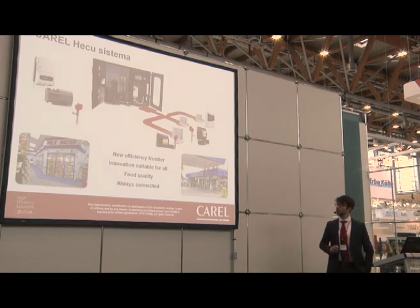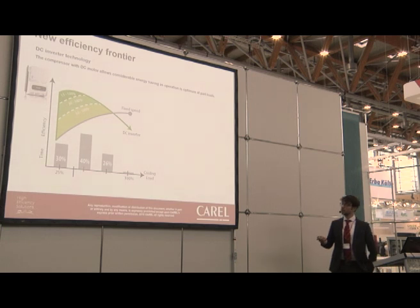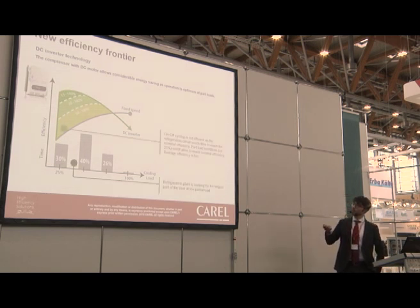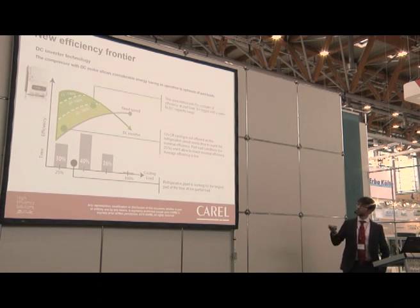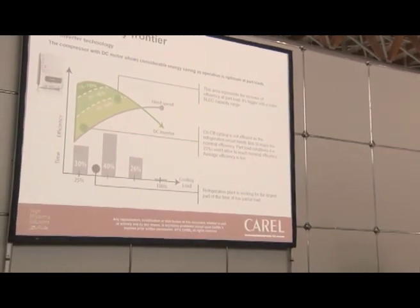Going more in detail on energy efficiency: the first point is the use of a DC inverter compressor. A refrigeration system normally operates for the largest part of the time at partial load, specifically between 25 and 50 percent. It is very important to have an efficient solution in this range. Using on-off or narrowly modulating solutions makes it difficult to reach nominal efficiency. With BLDC technology, we have a modulation range from 15 up to 100 percent, so we can fit the best performance to each condition.